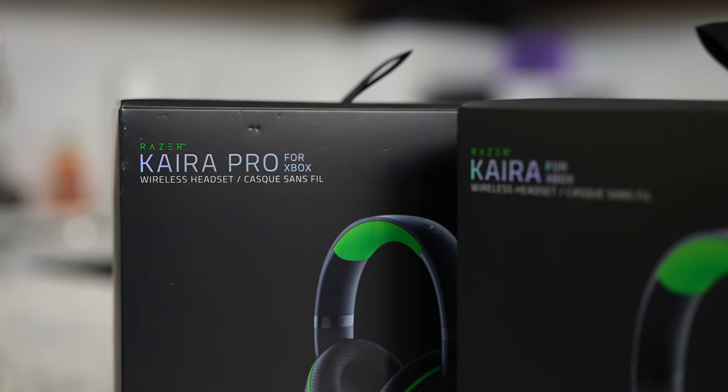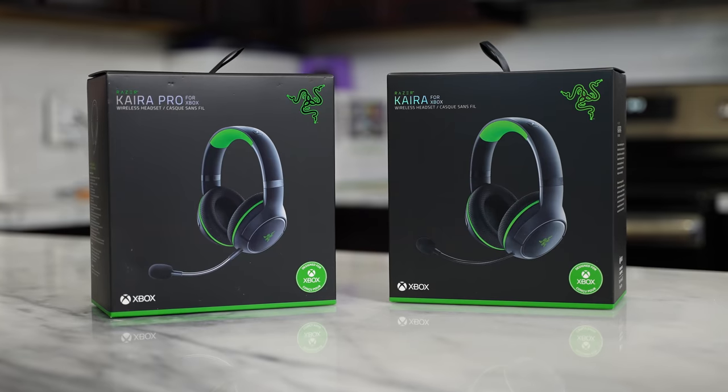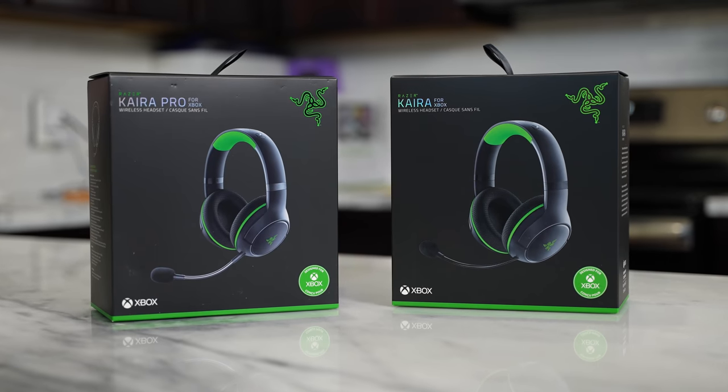The very next headset is the Razer Kaira Pro. The Kaira Pro is a brand new gaming headset from Razer for the Xbox Series X and Series S. There is also a Razer Kaira — without the Pro features — which retails for about $99. The Kaira Pro is $150.